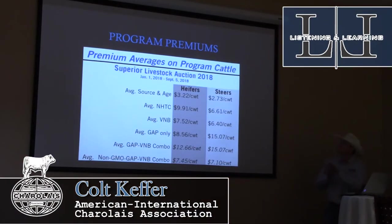This slide shows program premiums — the premium averages on program cattle through Superior Livestock Auction in 2018. This covers all program cattle: agent source, non-hormone treated, natural, and GAAP certification. These are the premiums they brought for both steers and heifers. This is not Charolais-specific — it's all breeds — but these are cattle that qualified in the programs, and these are the premiums they drove over commodity price per hundredweight.